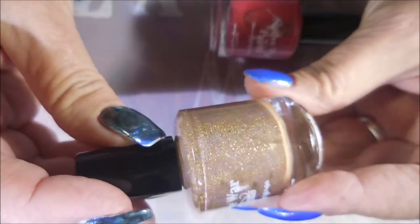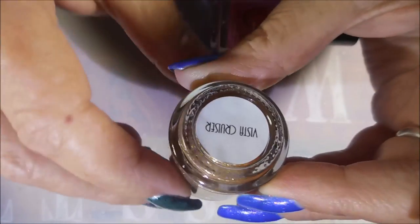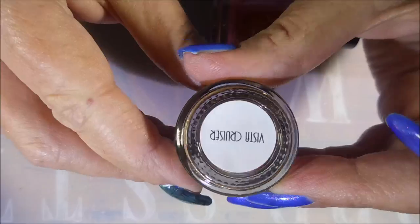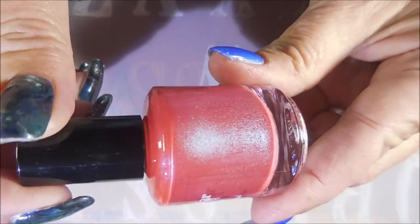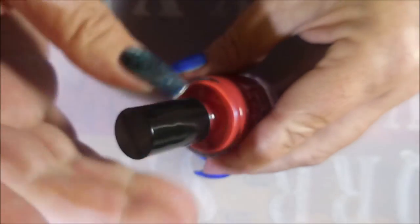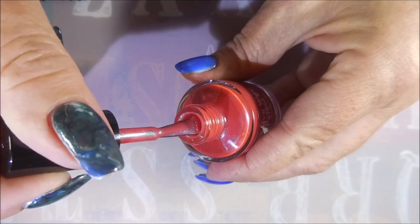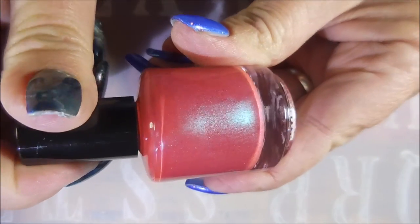Then there's this gorgeous tan which is much lighter than Hide — this one is called Vista Cruiser, and it's got some holographic shimmer going on in it too. And then this beauty — I don't even know how to describe this. It's such an unusual color, like a rosy red with crazy blue-green shift going on in there. This one's called Hot Donna.